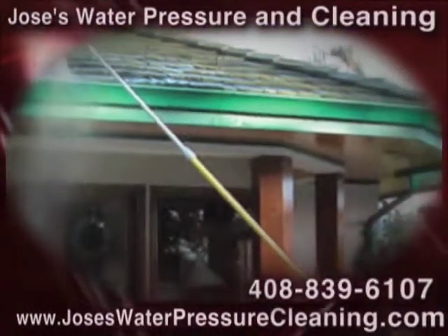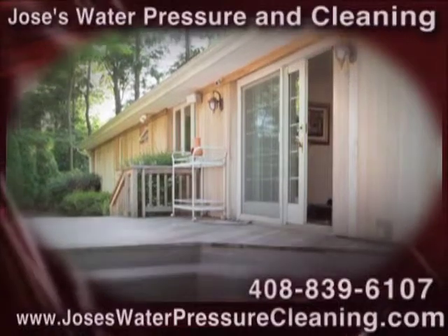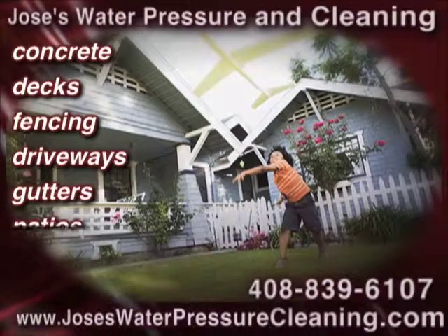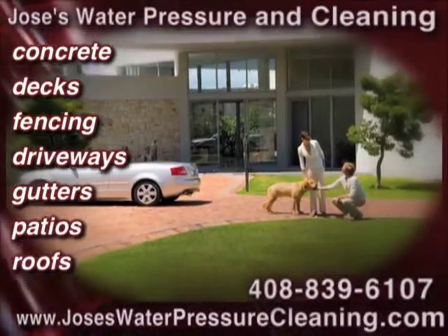Our friendly, experienced staff uses top-quality pressure washing equipment to clean concrete, decks, fencing, driveways, gutters, patios, roofs, and more.